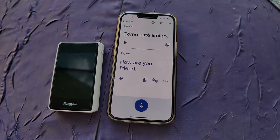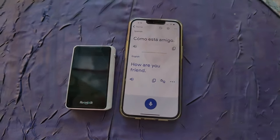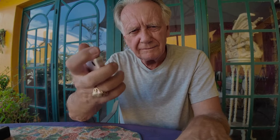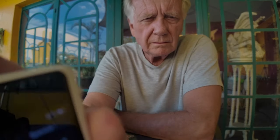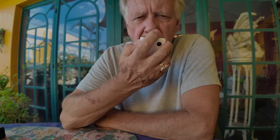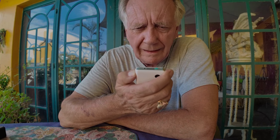Now let's do the same process with the Fluent Talk translator. iPhone 13 versus Time Kettle T1 Mini — fits in my hand perfectly. What time is it? What time are we going to dinner? What time is it now? This is so much easier than Google Translate on my iPhone 13.